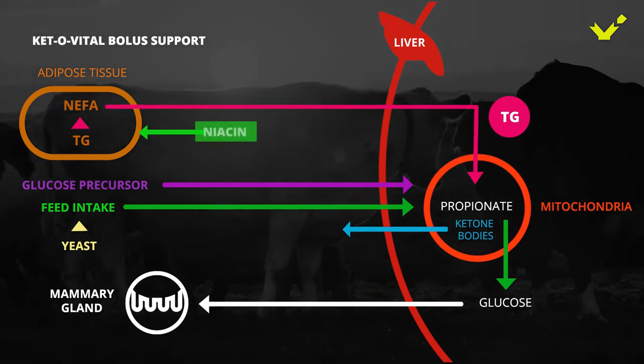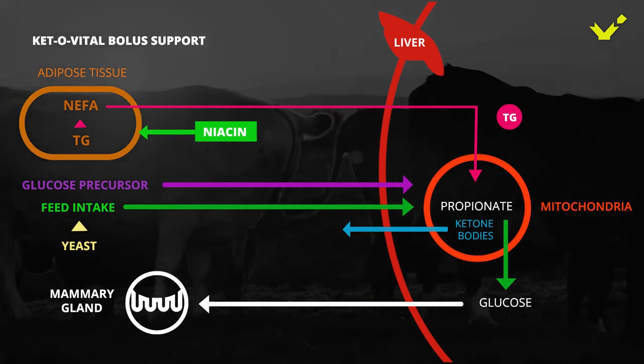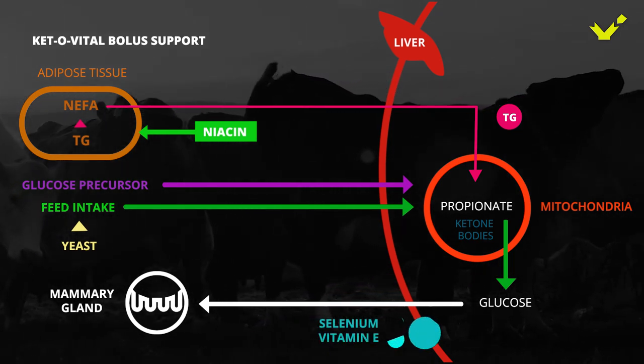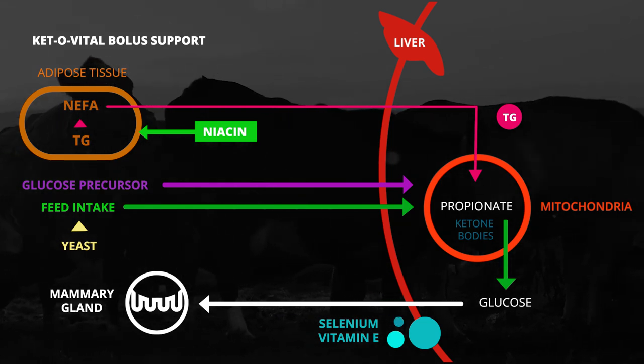Niacin reduces the lipolysis of body fat, and by this, the formation of ketone bodies and the development of fatty liver syndrome. Selenium and vitamin E are antioxidant substances, protecting and supporting the liver and other tissues.